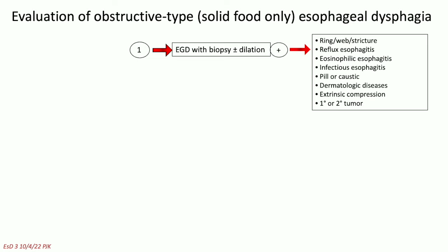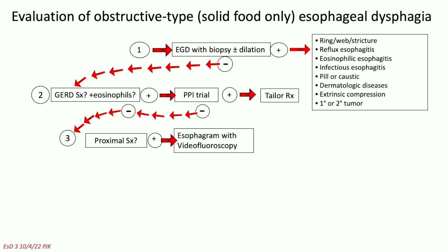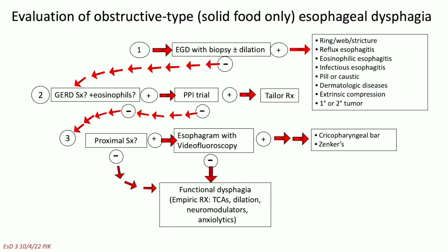These are all examples of opiate-induced esophageal dysfunction. You can get outflow obstruction, spasm, things that look like achalasia or jackhammer esophagus. Regardless of what the history tells you, it's somewhat inevitable that you start with doing an endoscopy because that's where you get the most information. If there are GERD symptoms, you're going to do a PPI trial. If there are proximal symptoms, you're going to want to get an x-ray showing blind zones in the proximal esophagus. You'll see cricopharyngeal bars and Zenker's diverticuli. And if none of that works, you'll end up calling it functional.